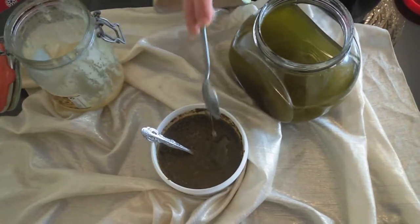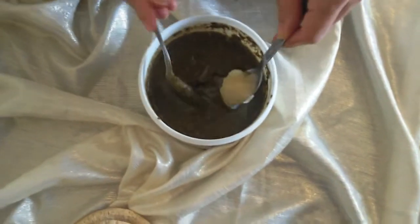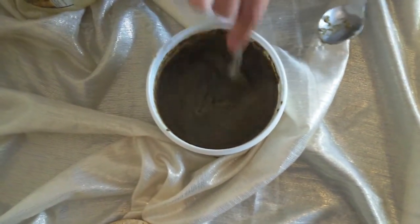Here I add 3 tablespoons of olive oil and 1 tablespoon of raw honey. I mix them together until we get this kind of texture. I apply this to my scalp, leave it for 2 hours, then rinse it off.